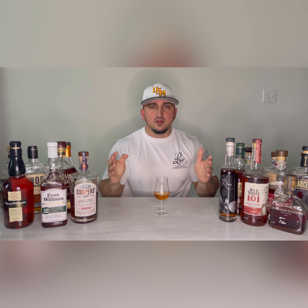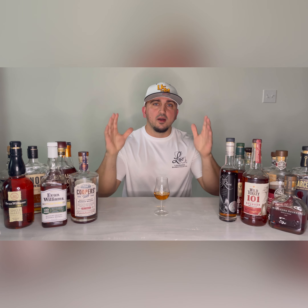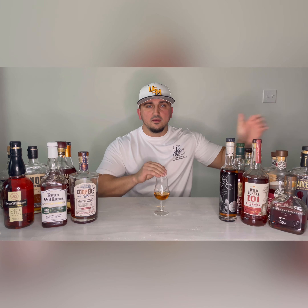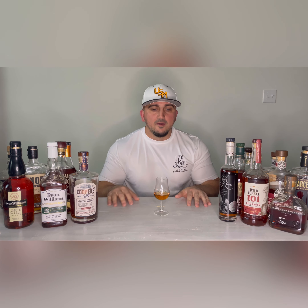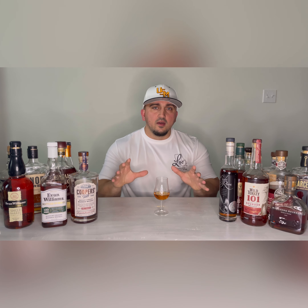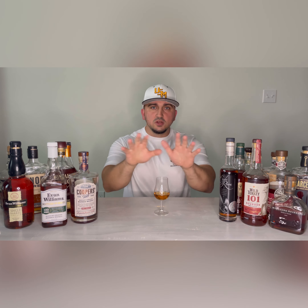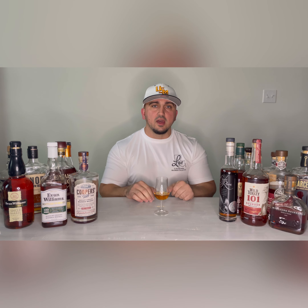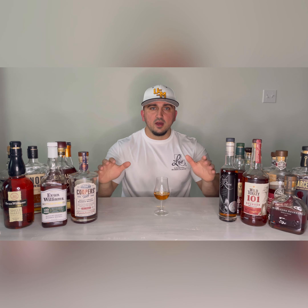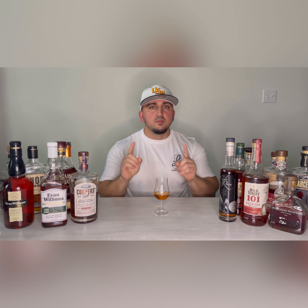I know there's tons of videos like this out there, but this is going to be my version of the top bourbons and whiskeys on the shelf that you can just go to your store and buy. No allocation, no lists. And I'm going to get in depth on why this video is important. These are on the shelf at your local retailer, your local liquor stores, and that's why this video is going to be important.